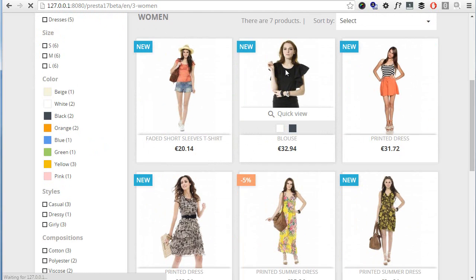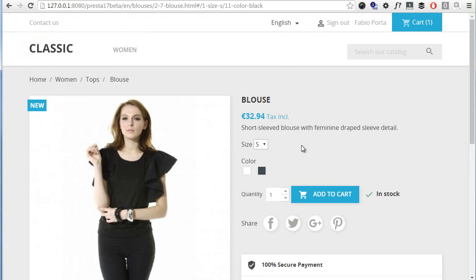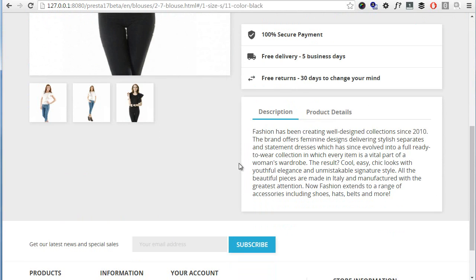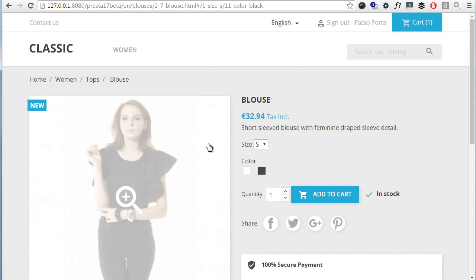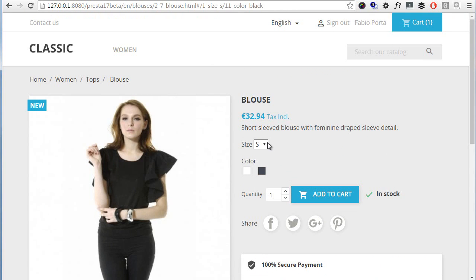It kind of works in the product page but not as well as it should. Let me click on a product — the Blouse. The template still has a very small information box, which I don't personally like. What really bugs me is the new URL structure: have a look — 'two-dash-seven-dash-blouse.html'. It's now reading two IDs instead of one.